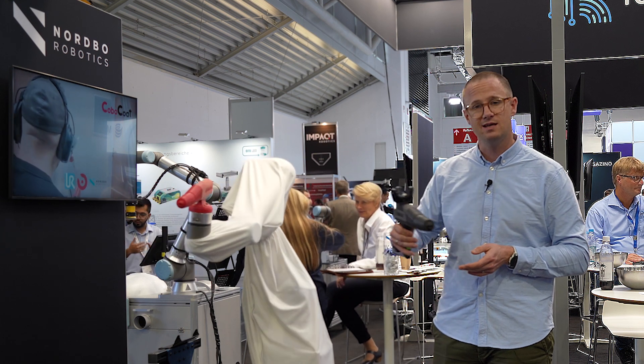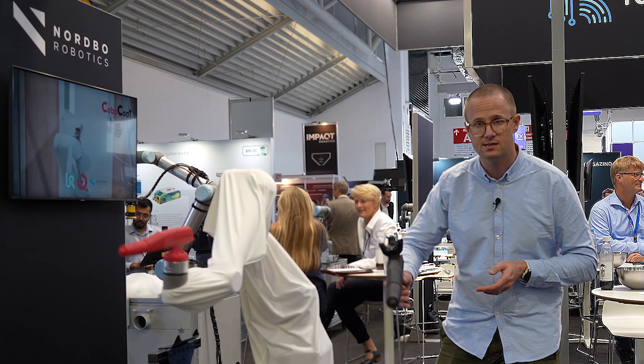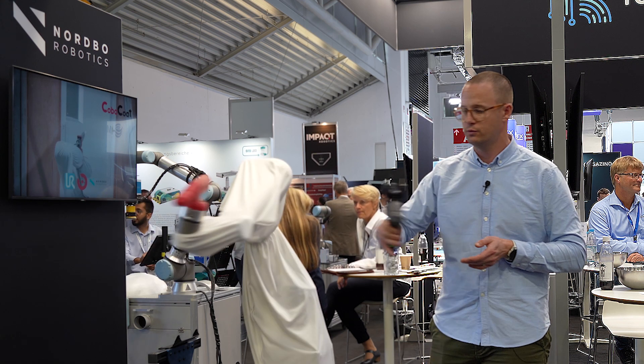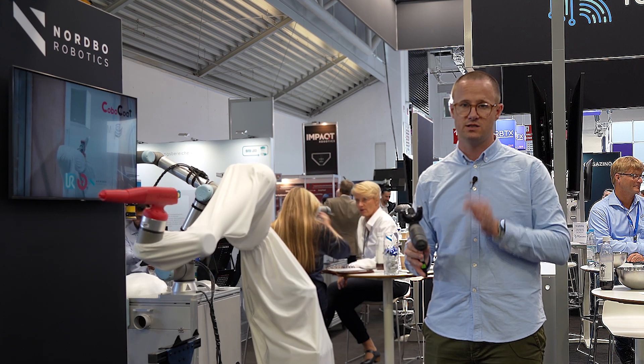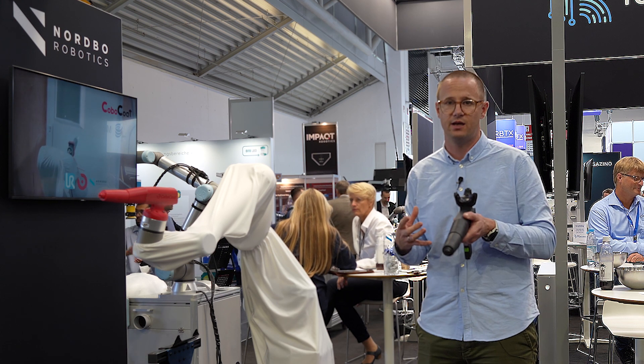Why is this interesting? Well, movements like this are really hard to program. They take hours and hours to do, but this is exactly what's needed to get that hand touch and feel of your painting application.